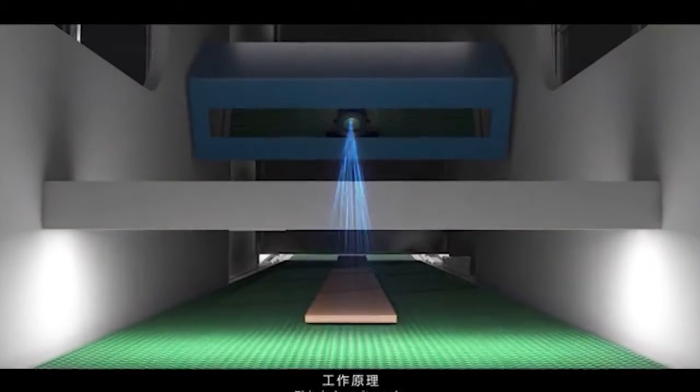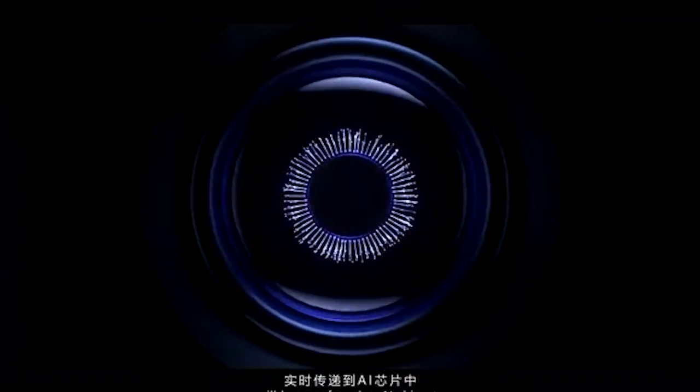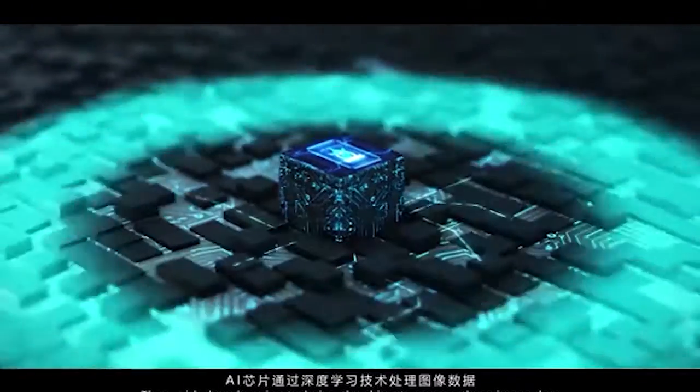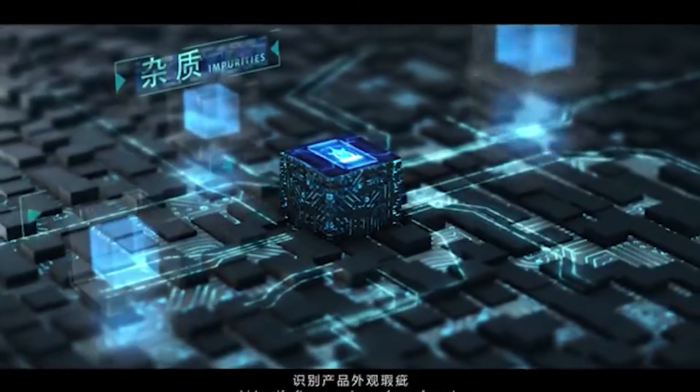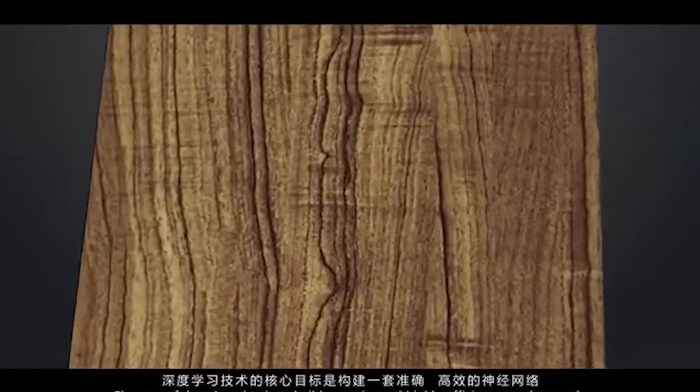This is how it works. The product images generated by line-scan camera will be transferred to AI chipsets. Then, with deep learning techniques, the chipsets process those image data and identify flaws on the surface of products.